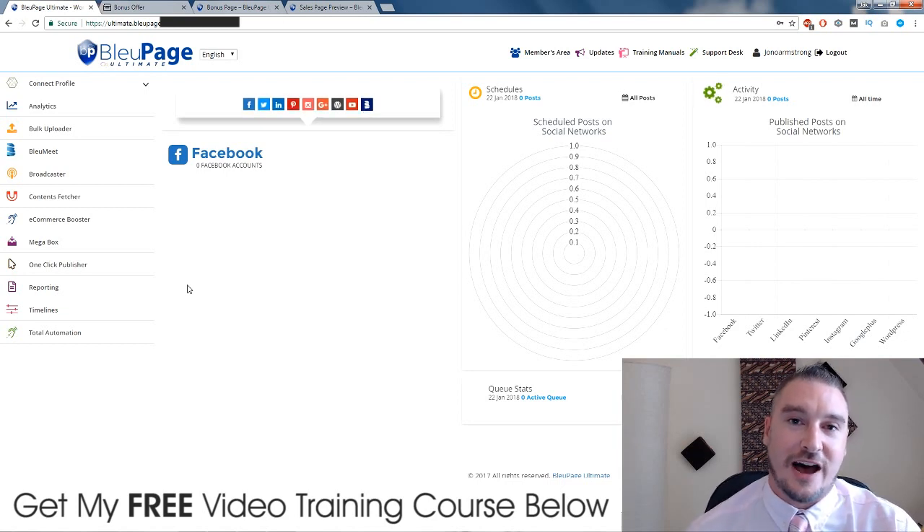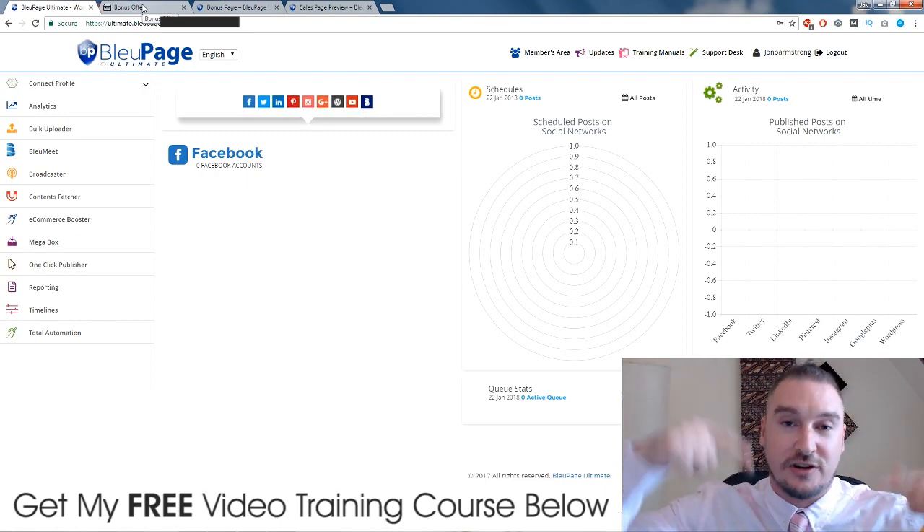Hi, what's up guys, it's Jono here from Jono-Armstrong.com. Welcome to my Blue Page Ultimate review. I'm here inside the software and I will walk you through exactly what you can expect from this in just a second. First of all, I want to tell you about some bonuses that I've just spent the past three hours putting together for you guys, should you choose to buy Blue Page Ultimate through the link down below in the description.